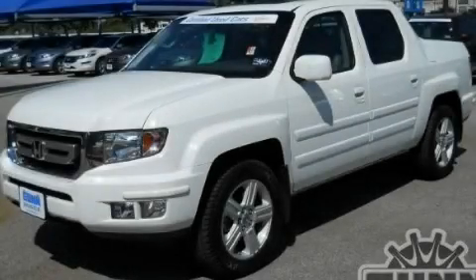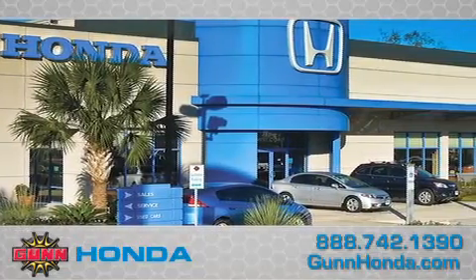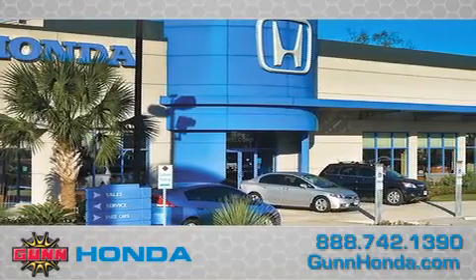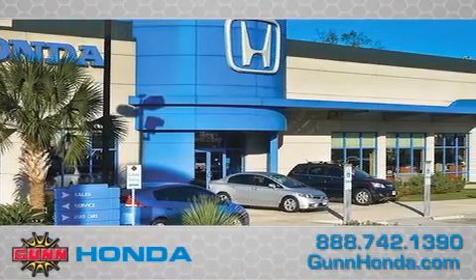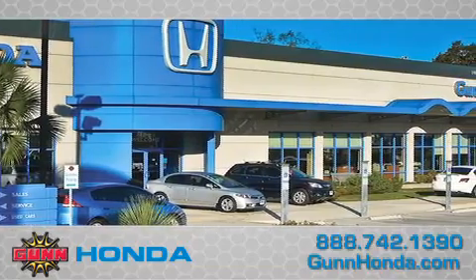We hope you found this video informative. Please contact us today. Call Gunn Honda today to arrange for a closer look at our entire inventory and find out why Gunn's one simple price is simply better. Remember to ask about our 48-hour return policy and no-hassle way of doing business.